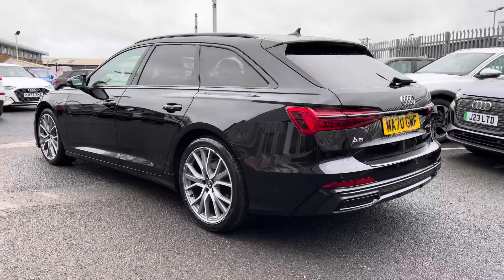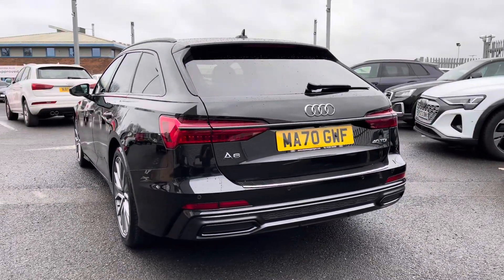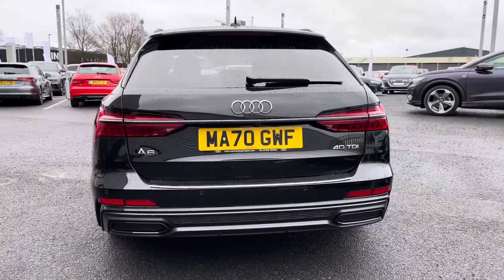Under the bonnet you'll find a 2.0 litre diesel engine producing 204 PS, delivering that via the 7-speed S-Tronic gearbox, returning up to an average of 47.9 miles per gallon.